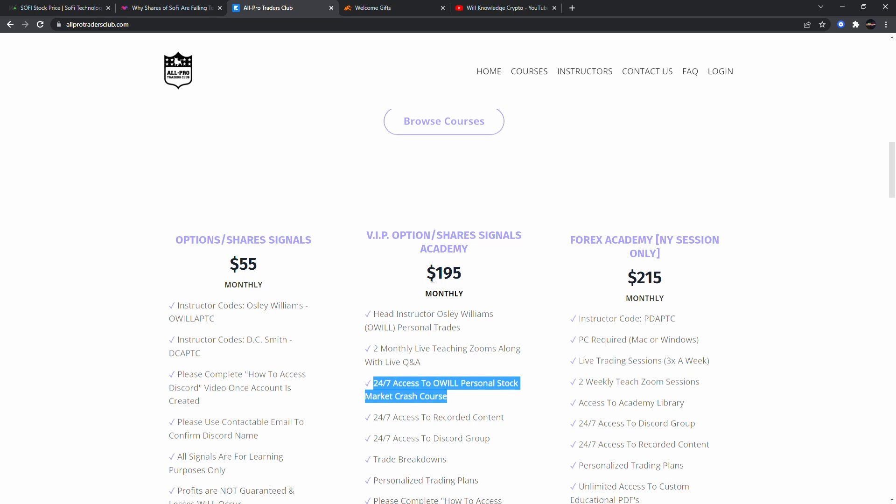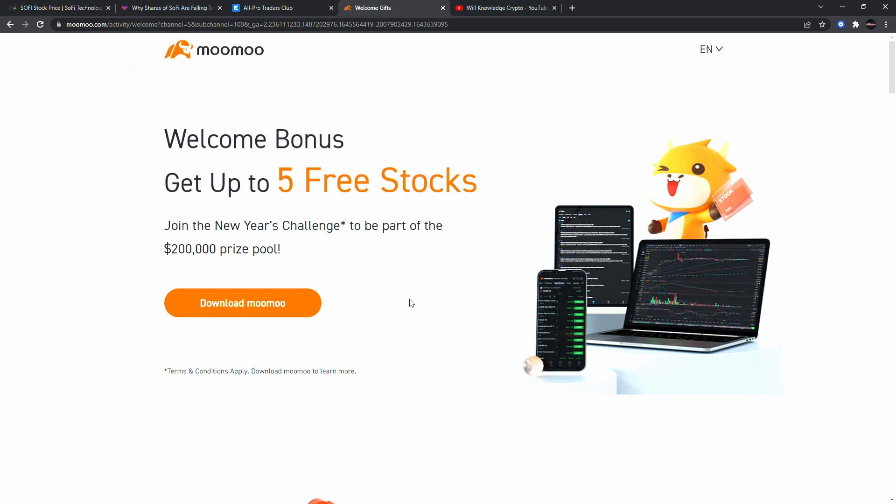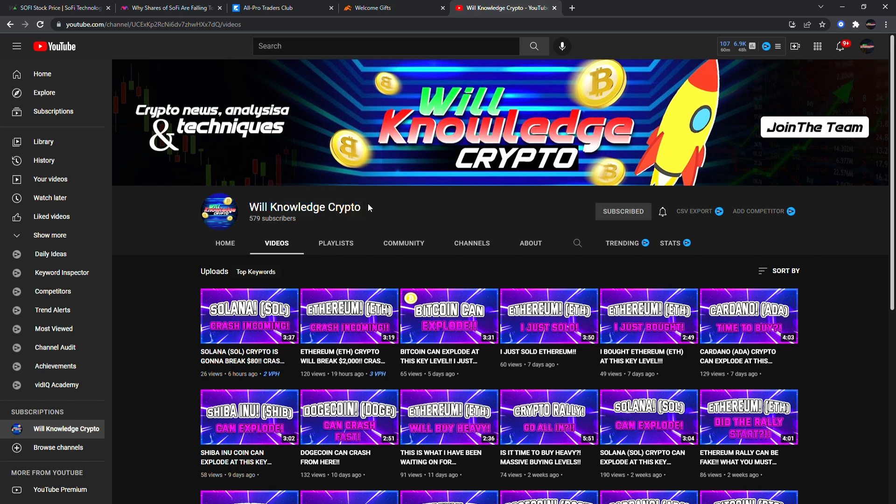Every night I'll be posting my top plays in a video for VIP only — key levels where I'm looking to buy, where I'm looking to exit. VIP is almost full so make sure you get your spot. Also get your Moomoo account — second link in the description — you get up to five free stocks when you deposit any amount, and we started the Moomoo challenge today. Don't forget to subscribe to Will Knowledge Crypto, my second channel. I also have a giveaway on my Instagram at will.knowledge.